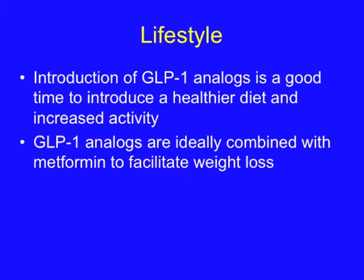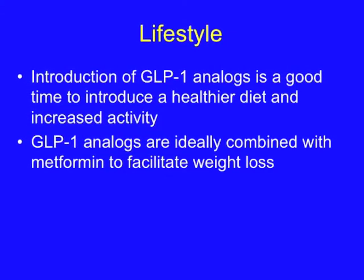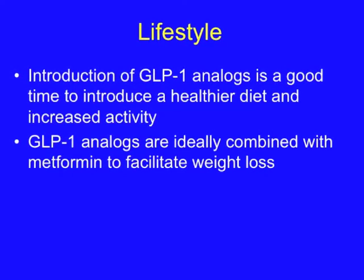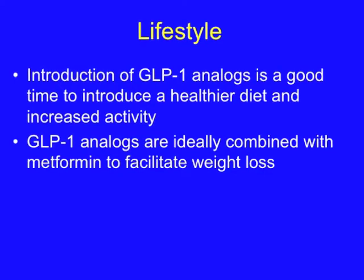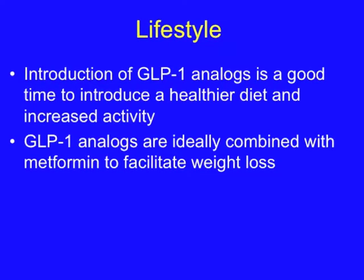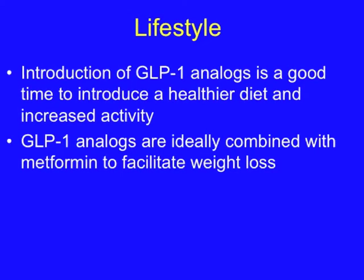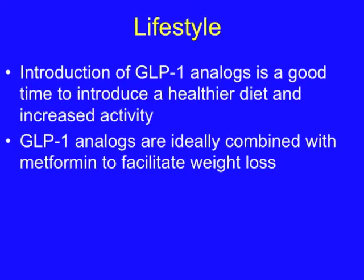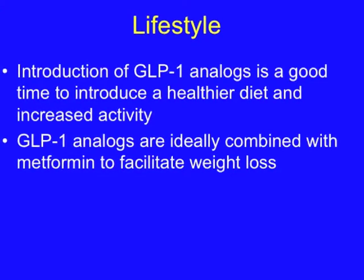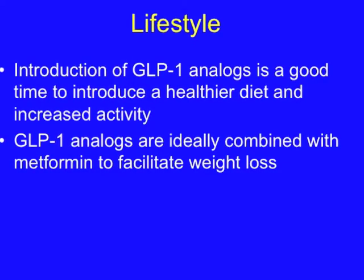Regarding lifestyle, the introduction of GLP-1 analogs is a good time to introduce a healthier diet and increased activity. I often recommend to patients that they try to increase their consumption of whole grains, vegetables, fruits, and legumes, and avoid sugar, white flour, beef, cheese, and ice cream. When combined with metformin, GLP-1 analogs are very effective at helping to facilitate weight loss, and the combination has a very low incidence of hypoglycemia.